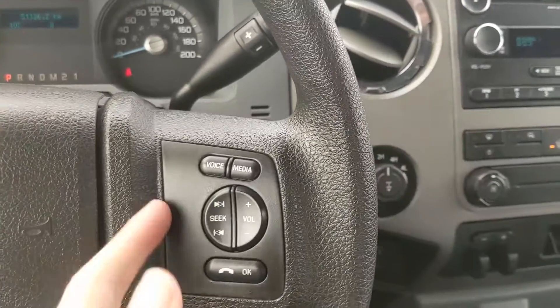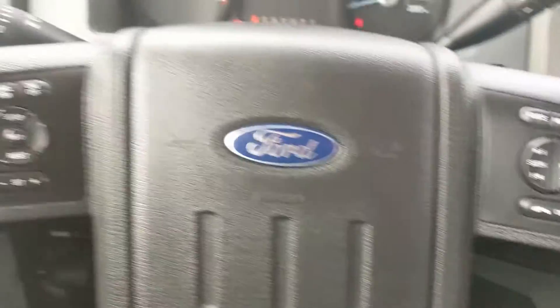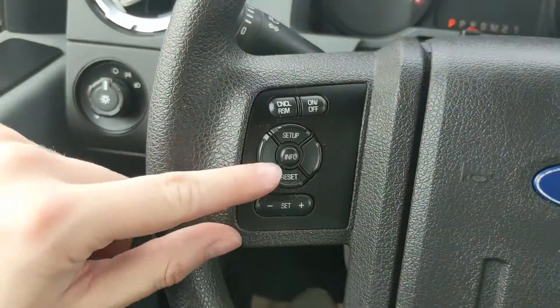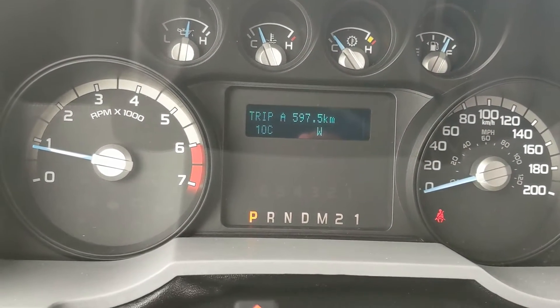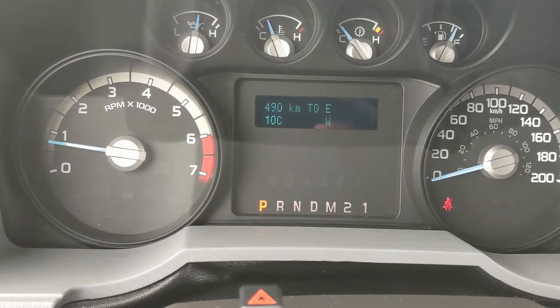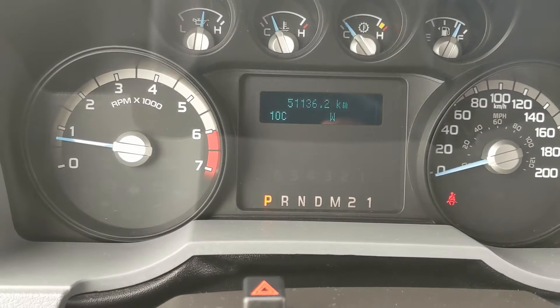Looking at the steering wheel, on the right hand side you have your hands-free phone and radio controls, and on the left you have your cruise controls as well as your controls for your center info screen, where you can cycle through trip A and B mileage, distance to empty, fuel economy, and trip timer.